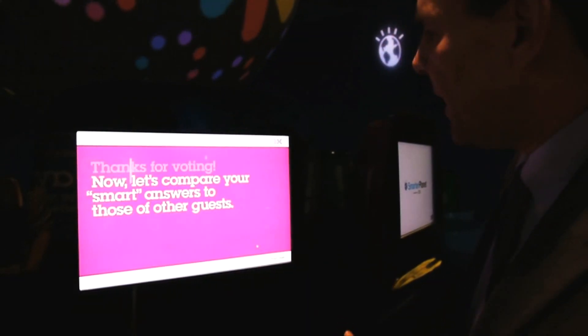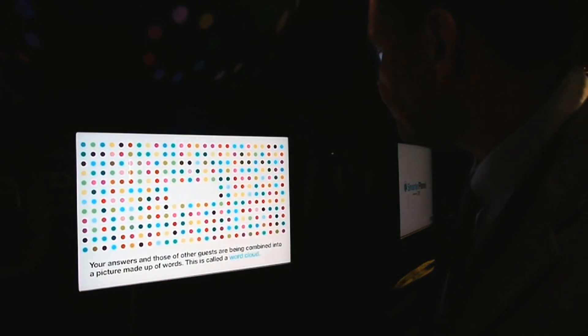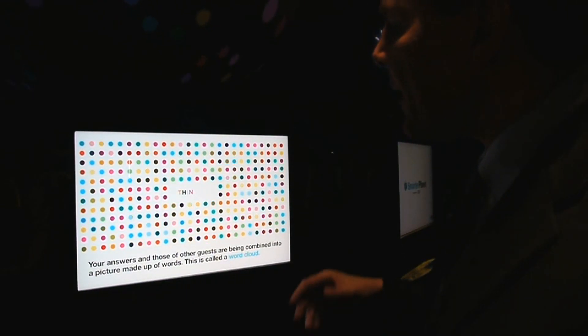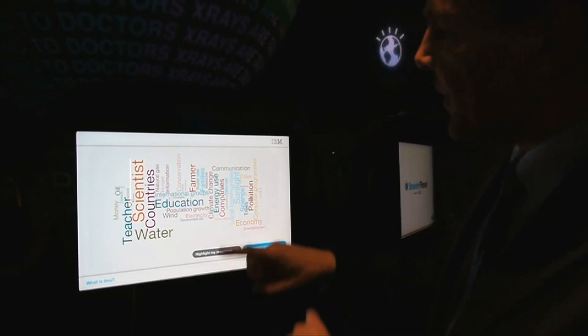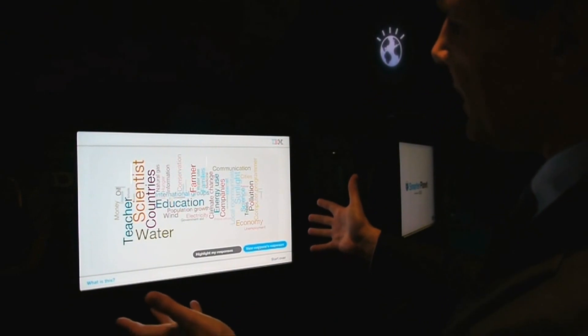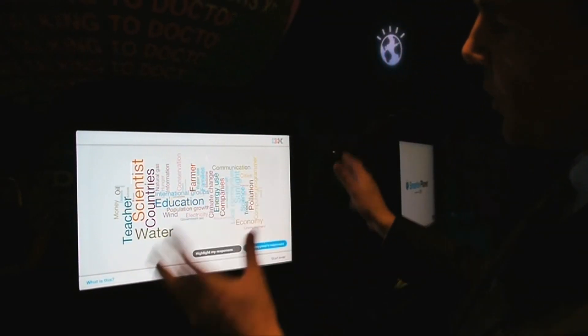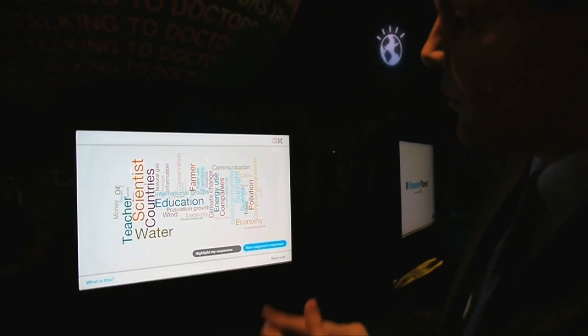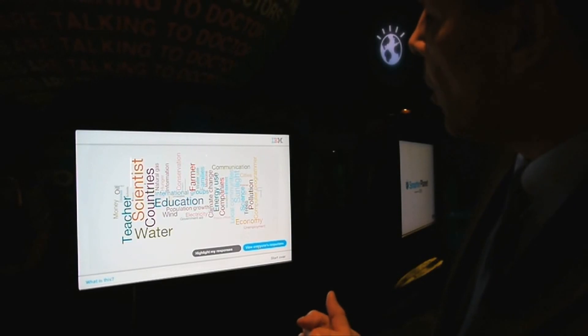But this is the most important part of it — you can view everyone's responses. All these answers come together into a picture made up of words, sort of like a word cloud. This is backed by a technology called Many Eyes. So you can visually see how others have come through the exhibit and described what they think are the most important issues, or who will be playing a key role in resolving them.